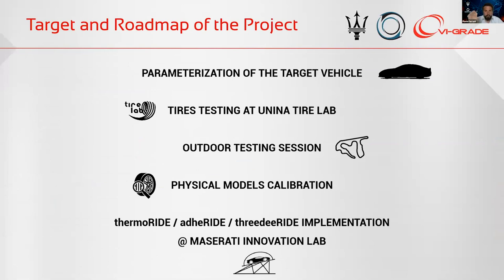The roadmap of the project we carried out together has, at the first stage, the parameterization of the target vehicle. After that, we tested the tires at the University of Naples Tire Lab to parameterize the tires. After that, we performed outdoor testing sessions, and then calibrated the physical models to implement them on board the Maserati Innovation Lab.